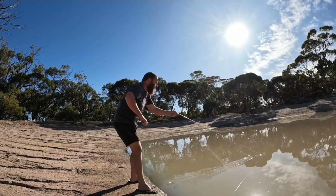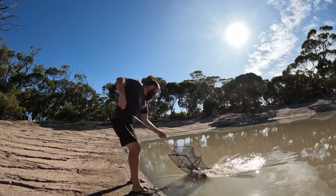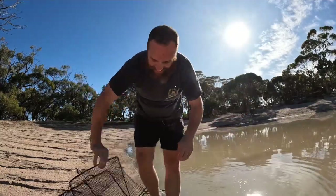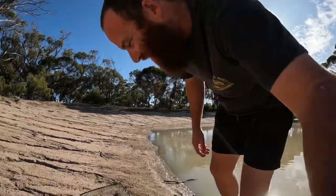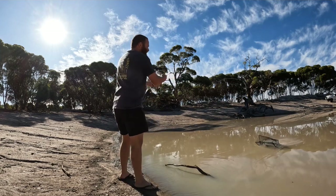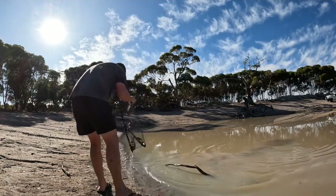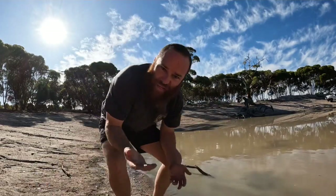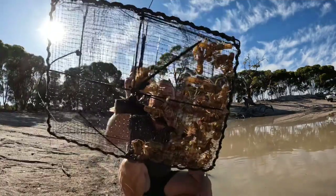All righty, number two on the whiting — there we go, that's pretty cool. They are all decent size, have a go at this. Not bad. All right, let's get number three — coming up to the shallow muddy side, not my favorite side, but let's see if we can get some mud yabbies. Oh no way — how does that work? From nothing to about 50! How good is yabbying, love it.